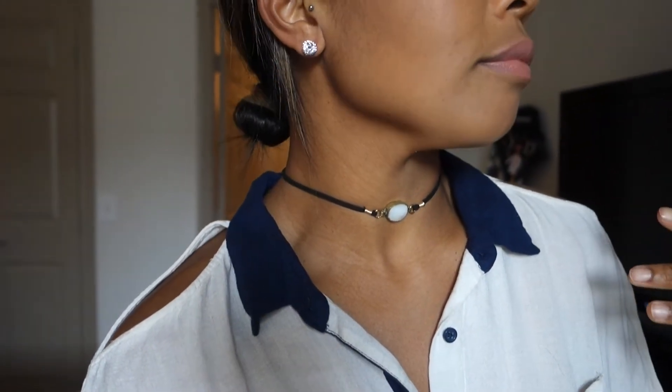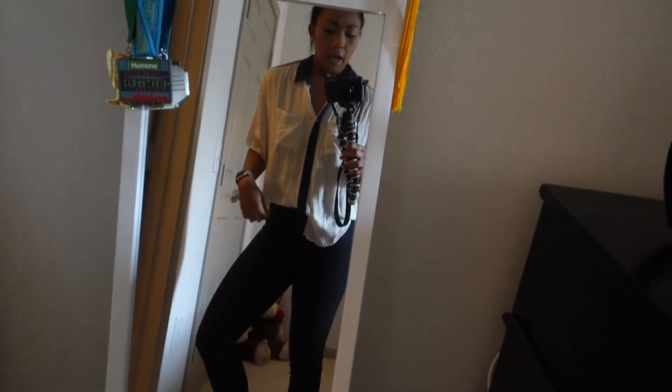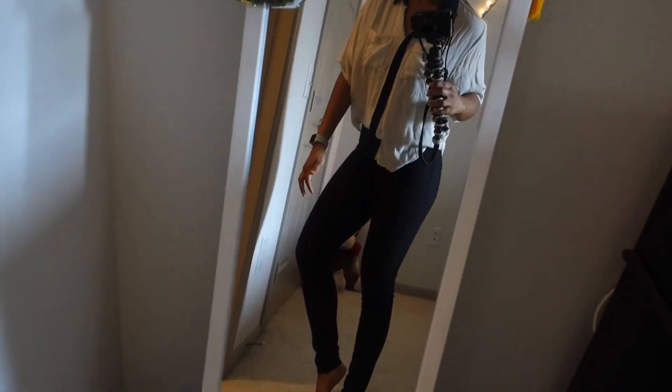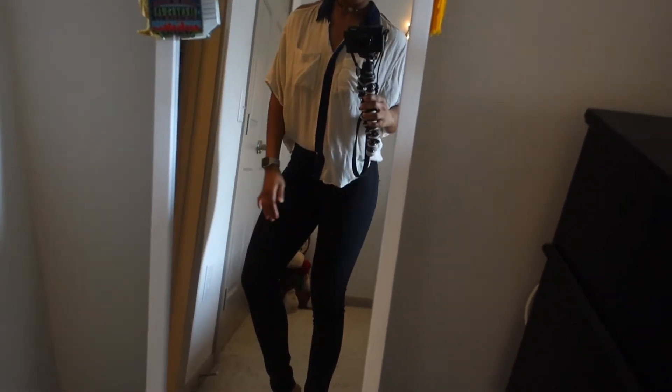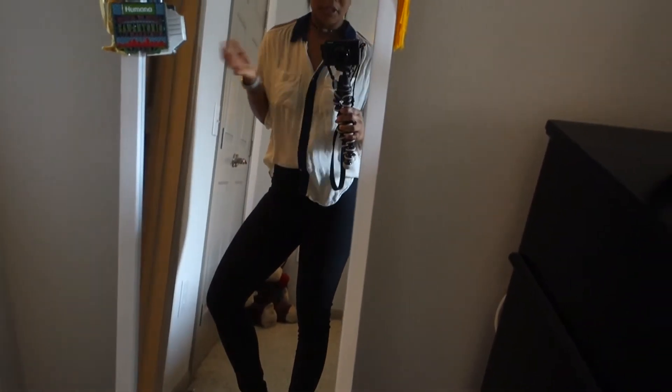I'm obsessed with this choker — shout out to Hannah for giving me this choker, it was really sweet of her and it's honestly one of my favorite accessories. So let me show you guys really quick what I threw together. 98% of the time I'm in workout clothes — they're comfortable and it holds me accountable. If I'm in workout clothes it makes it that much easier for me to just go to the gym. It's just this little collared shirt, I think I got this from Urban Outfitters, and then the choker, and then just some black leggings. My favorite pair of black leggings — I got these from H&M for like 20 bucks. Super simple and casual.